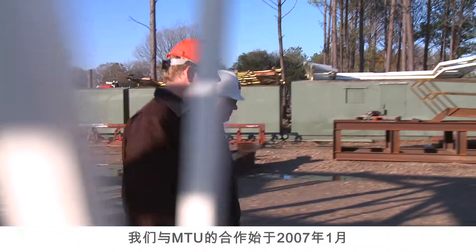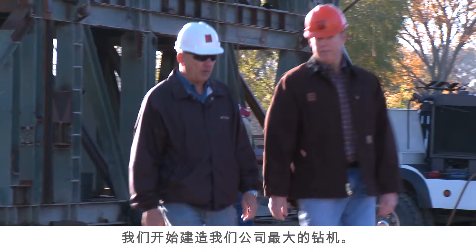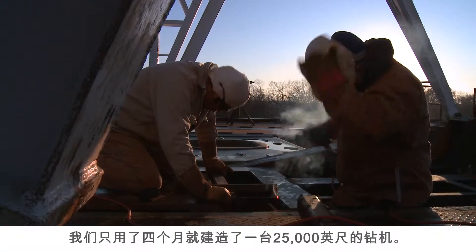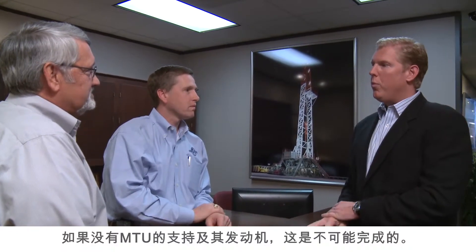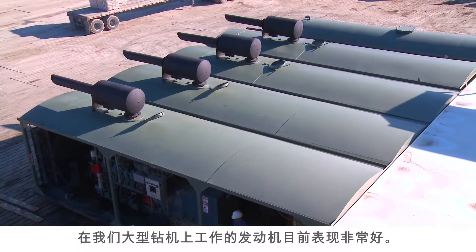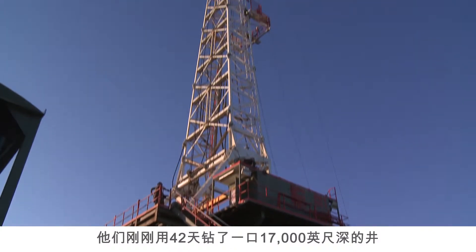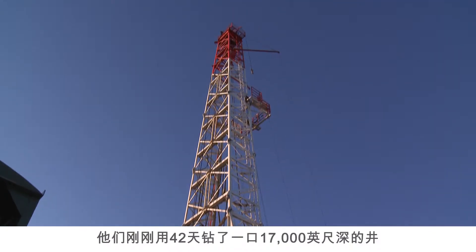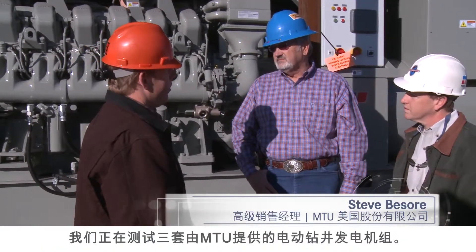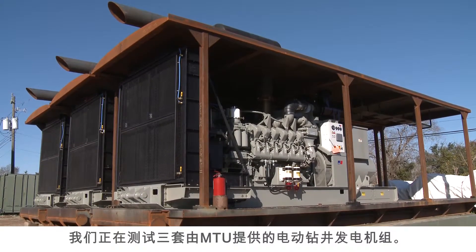I started working with MTU in January of 2007 when we commenced operations putting together the largest rig in our fleet. We built a 25,000-foot rig in four months, and without the support of MTU and the engines, that could not have been done. The engines on our big rig are performing great — they just finished drilling a 17,000-foot well in 42 days. We are now testing three of the new electric drilling packages that MTU has delivered to us.